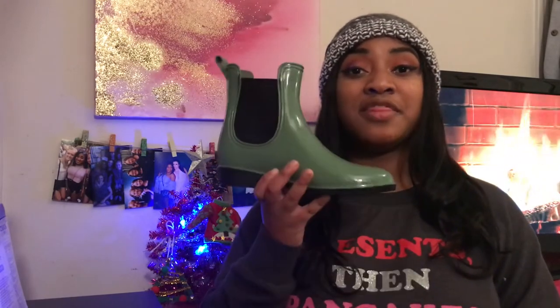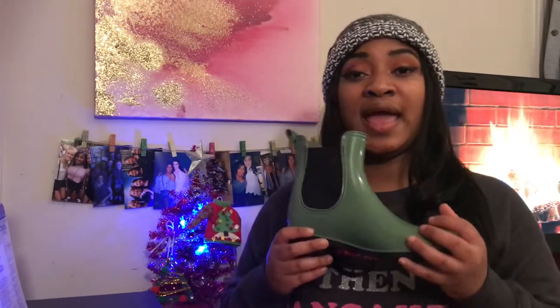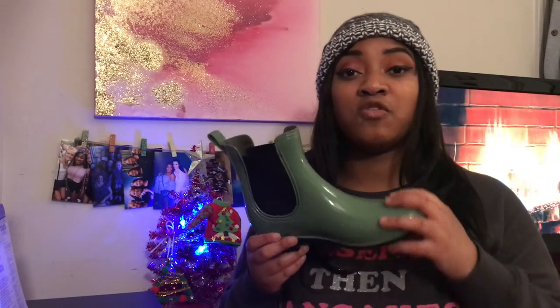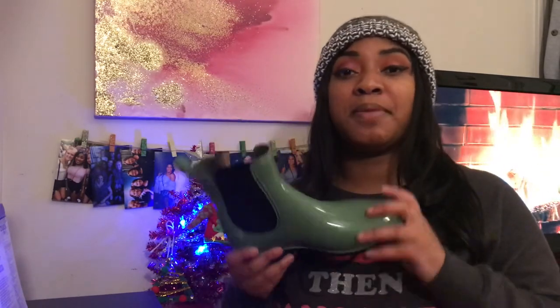I'm going to start with these pair of shoes. I got this cute pair of booties in green. I've been wanting a pair of rain boots that kind of look like fashion booties, and I finally got a pair in green. This will be a really great pop of color to like an all-black ensemble, and it just adds a little bit of color to cheer it up.